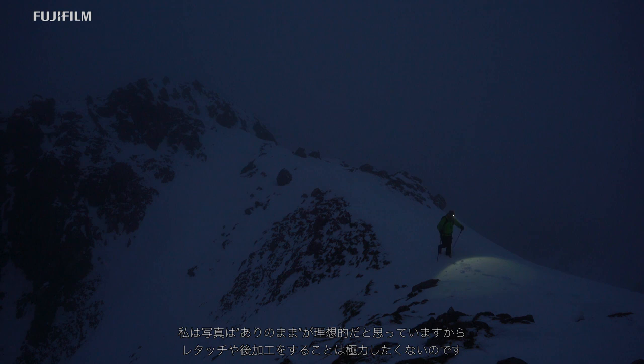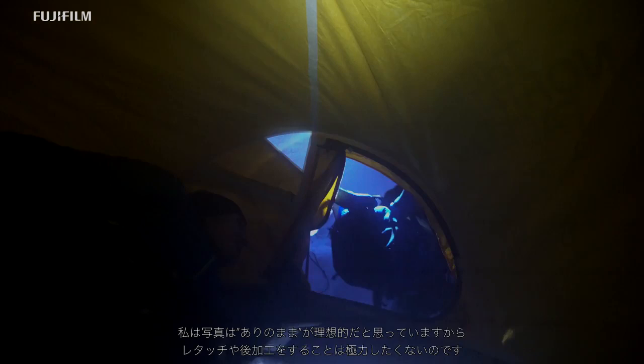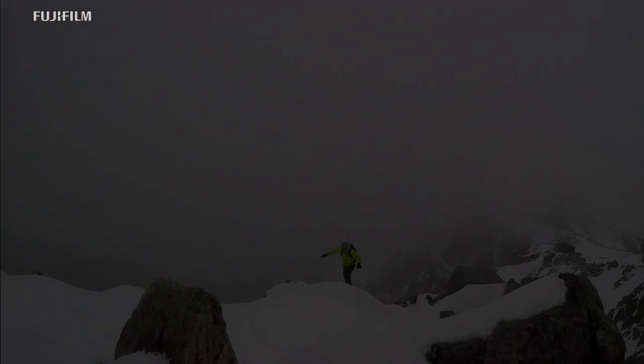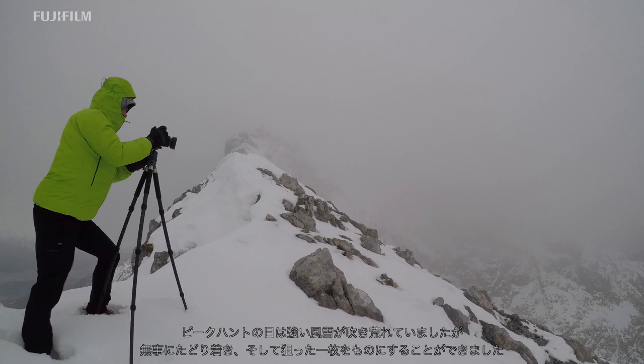I don't like photo editing and I certainly don't like photo manipulation. That means that I need a camera system that produces photos straight away that are true to reality and impressive. In bad weather — when it's very cold or stormy — I can use the camera easily even when I'm wearing gloves. Despite the extreme weather conditions we had in the Kavendl mountains, the camera survived without any damage.